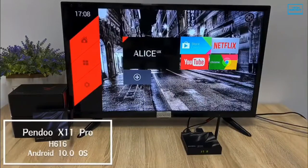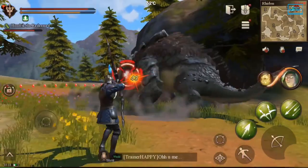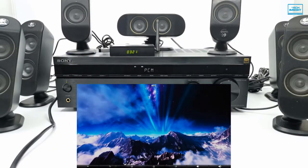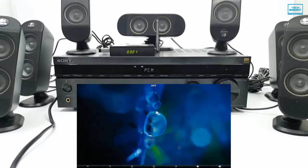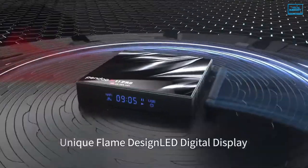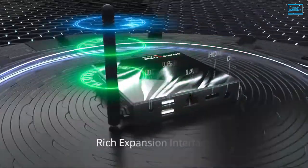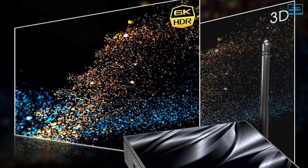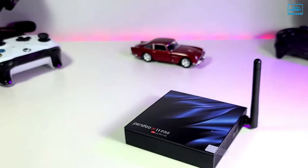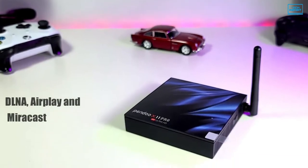The Android 10.0 operating system allows you to enjoy the best of the most recent games at your convenience. On the PenDuel X11 Pro, you can stream videos at up to 6K resolution with 3D graphics, which will give you a high-quality video experience. Dual-band Wi-Fi connectivity ensures a faster internet link, while Bluetooth 4.2 connectivity ensures you can seamlessly connect your smartphone or device of choice. It also supports DLNA, AirPlay and Miracast to share your videos to your TV.